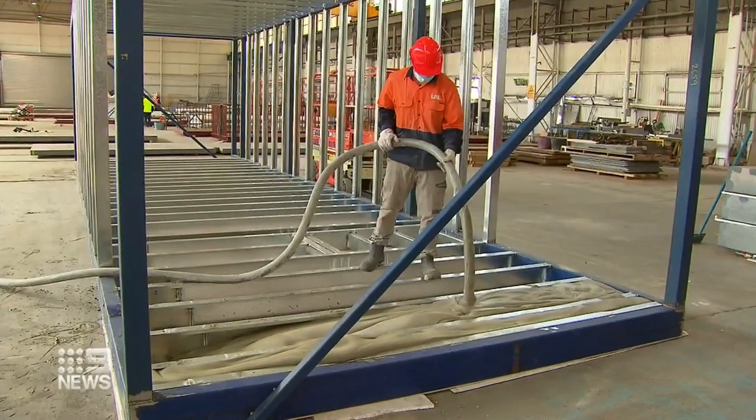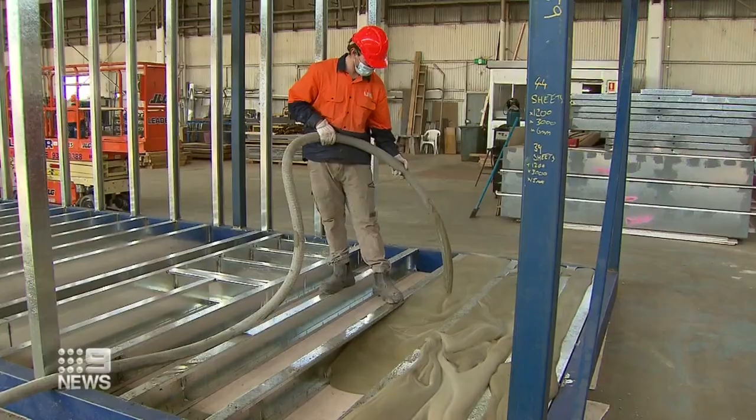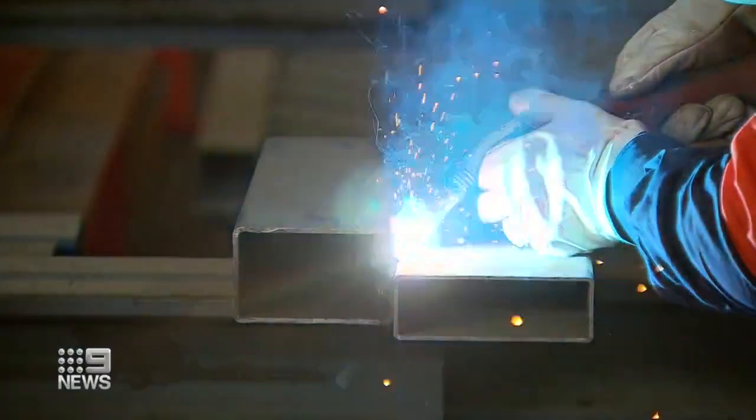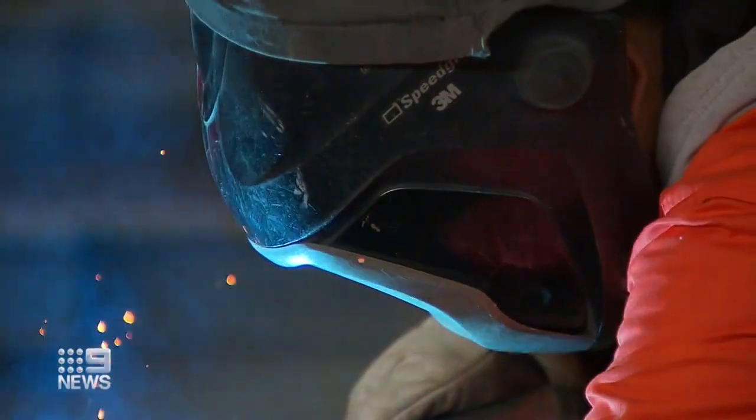We're looking at savings of between 10 to 20 percent on a conventional high-end house. The walls, doors and floors are all manufactured inside this St Albans factory. Unlike most other prefabricated homes, wiring, insulation and windows are installed here too.